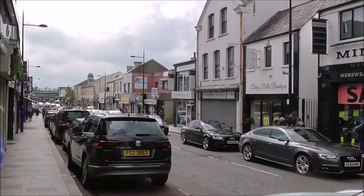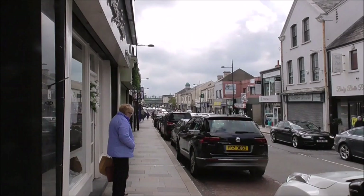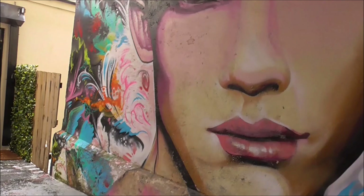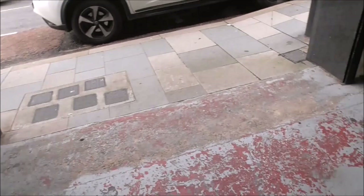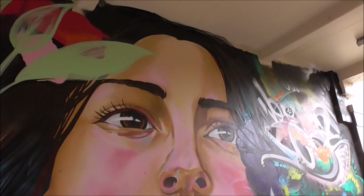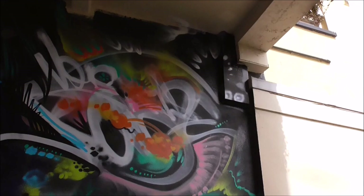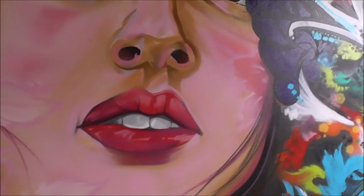I'm still on Margaret Street. There's a wee alcove here — and look at this, this is fabulous. And on the other side too. You never know what you're going to stumble across. There's a lady's hairdressers in here. I love this vibrant colour. Fabulous.